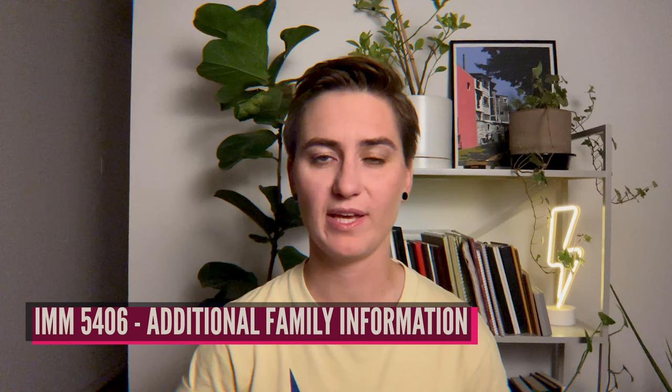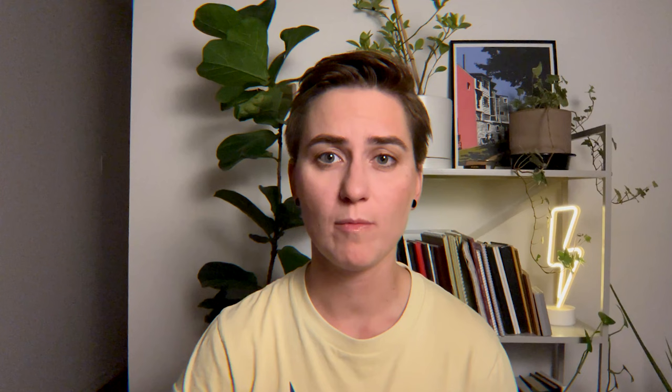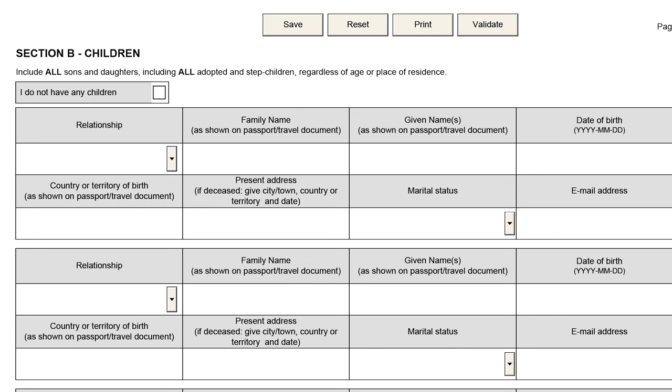The next form is Additional Family Information, IMM5406. Here you're asked to provide information about your close relatives, including both of your parents, siblings and half-siblings, spouse or common-law partner, and children. You'll also be asked to provide names as written in your native language — for example, in Cyrillic, Arabic, or Chinese characters. If you don't have children or siblings, you can simply check the box saying 'I don't have children or siblings,' or in the online form write 'not applicable' in the first blank field. These are the three main online forms required in your PR application.